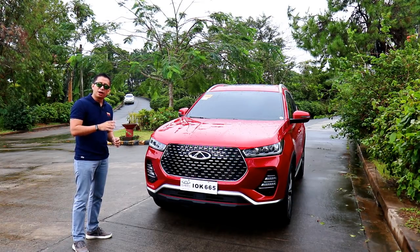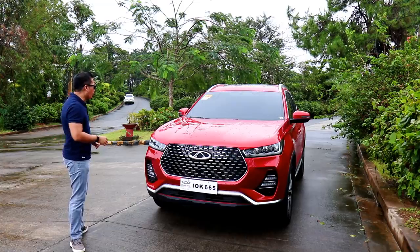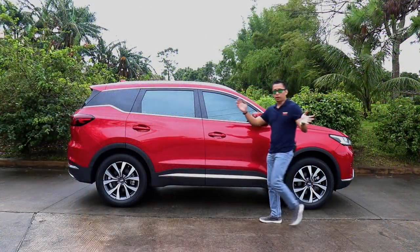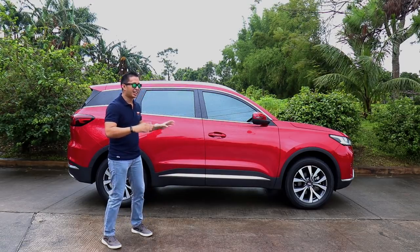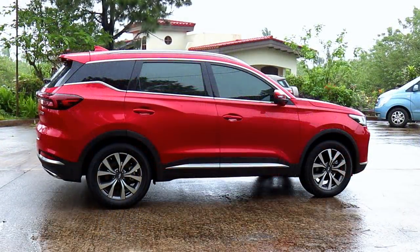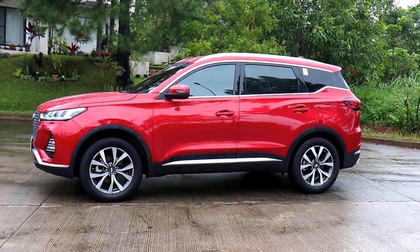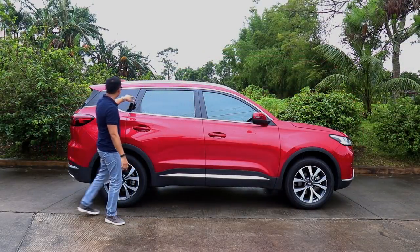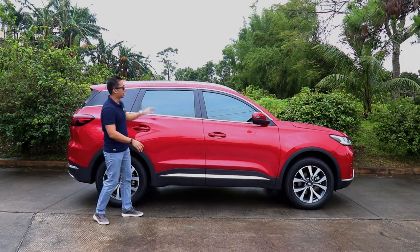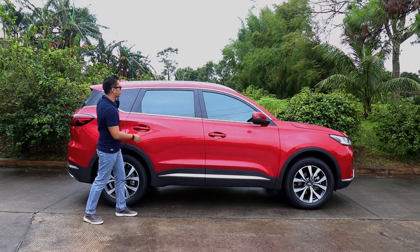Overall, it's still a compact crossover, but it exudes a mid-sized crossover's presence. The side profile of the Tiggo 7 Pro has also been completely redesigned, and it seems that it has grown in overall dimension as well. If you look at it from the side, it looks so beefy and muscular and sporty. I love that the B, C, and D pillars are also blacked out here, which gives the Tiggo 7 Pro that nice sporty floating roof design.